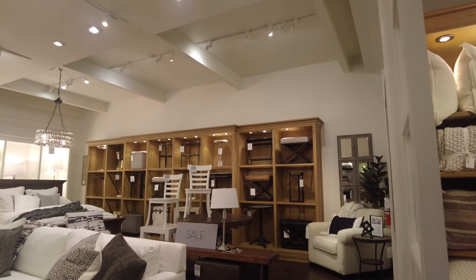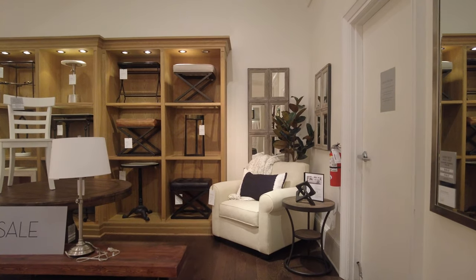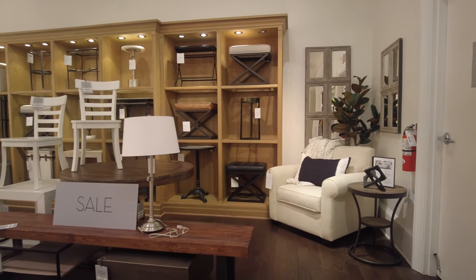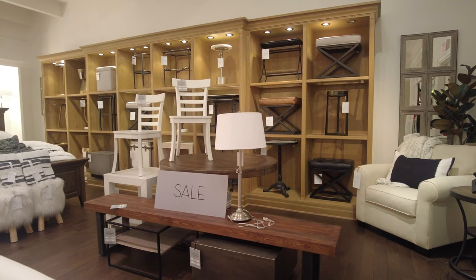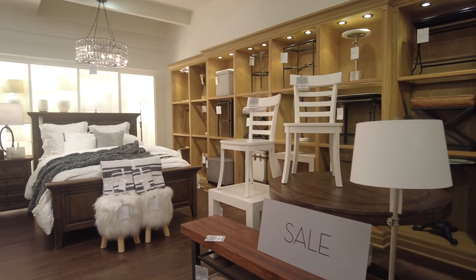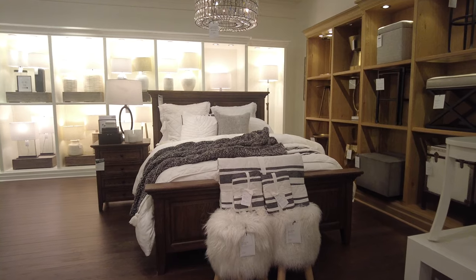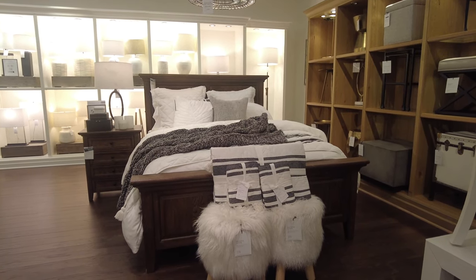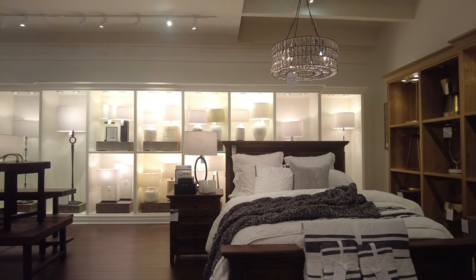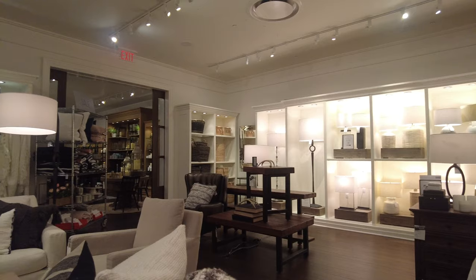They have tables, nightstands, small tables, and mirrors. Sometimes you can find stuff on sale — this table is on sale right now. They have another bed displayed with bedding. They also have table lamps, standing lamps, and the chandeliers in store are also for sale, so you can purchase them as well.